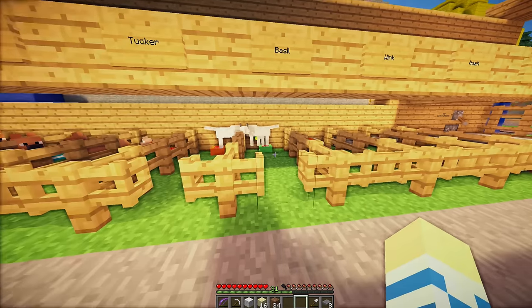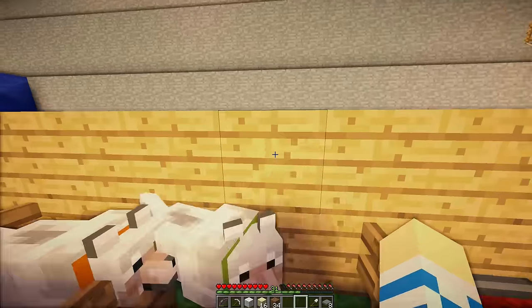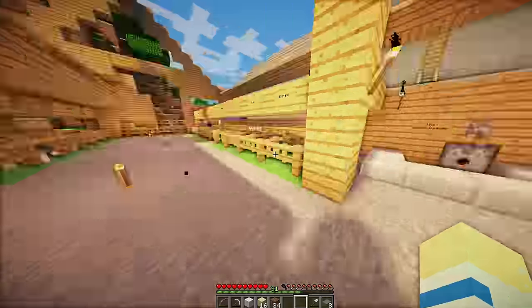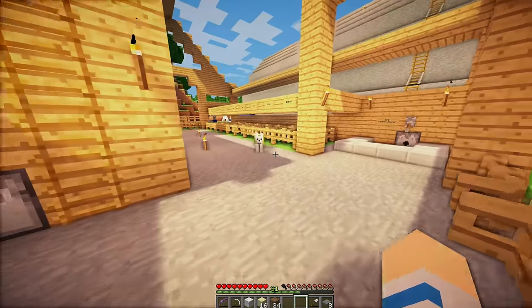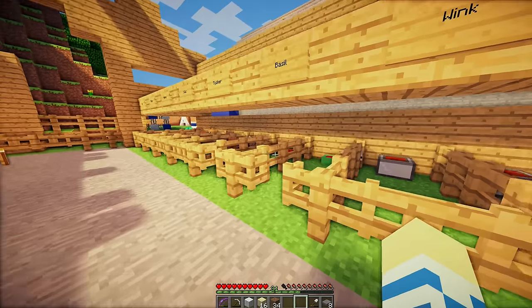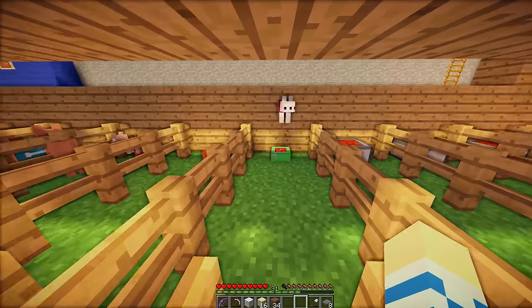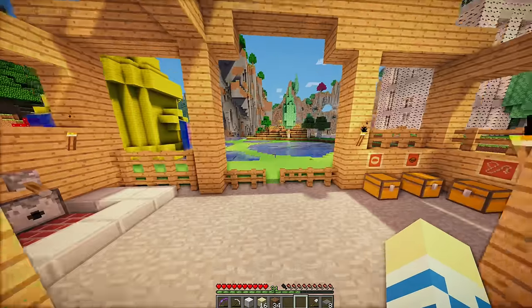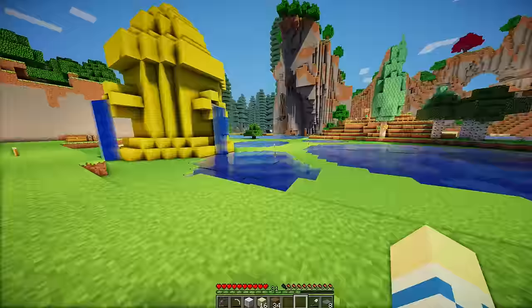We have a baby wolf! Let's see. Hi, baby wolf. Come out here, guys. Come on. Oh, they teleported — where's the baby? Hi. Come on out to the splash pad. All right, let's go. So this is it, guys — we are finally ready to test the splash pad.